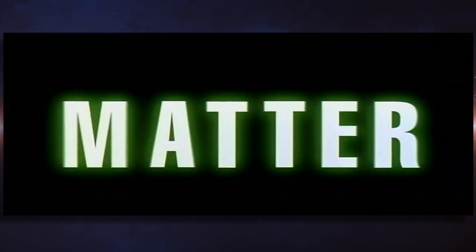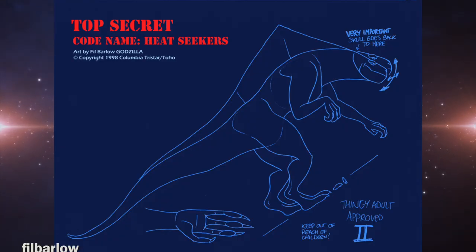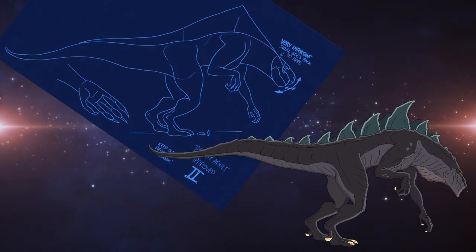Thus, the show was given the working title Heat Seekers, and Godzilla was drawn up as the Gorgon. You can even compare some of the drawings between the Gorgons and Godzilla and see how perfectly they match.